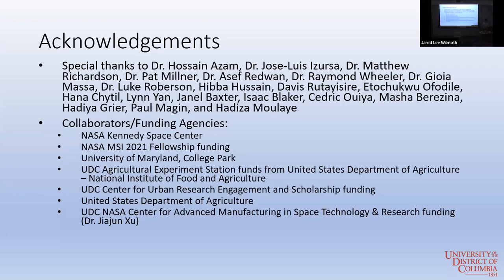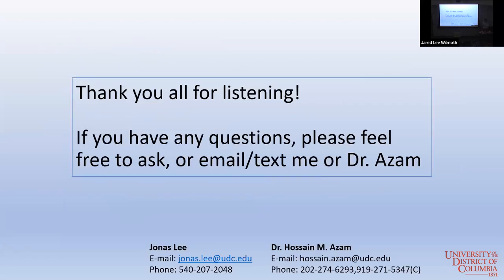That's all my research so far. Thanks to everyone who's helped me, and to all my funding agencies — especially NASA — and all the help I get at University of Maryland, UDC, and USDA. Thank you all for listening, and I can take questions.